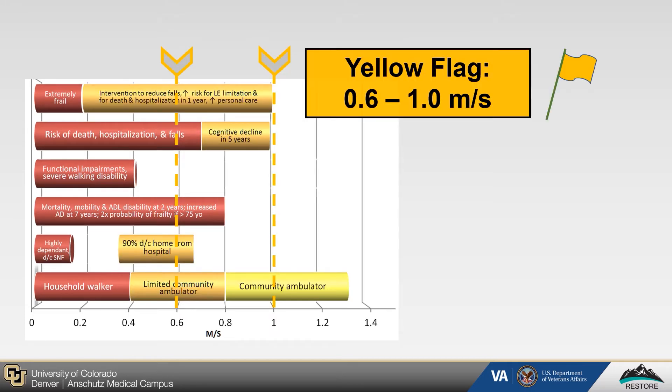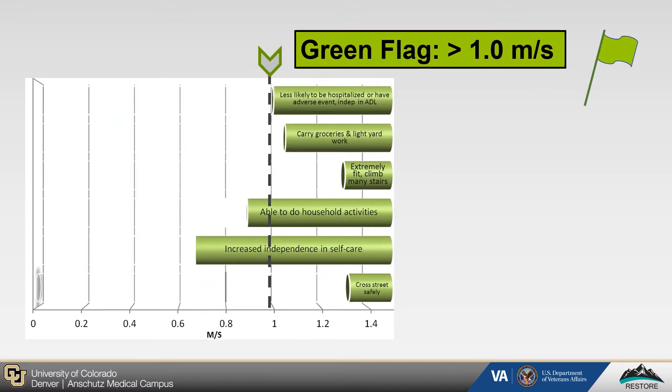Older adults in our yellow flag group are walking between 0.6 and 1 meters per second. They are also at a high risk of things such as hospitalization or falls, and are often in assisted living facilities or have significant assistance at home. In our green flag group are the older adults walking the fastest, at greater than 1 meter per second. These individuals are less likely to have these adverse health events and are typically independent in their activities of daily living.